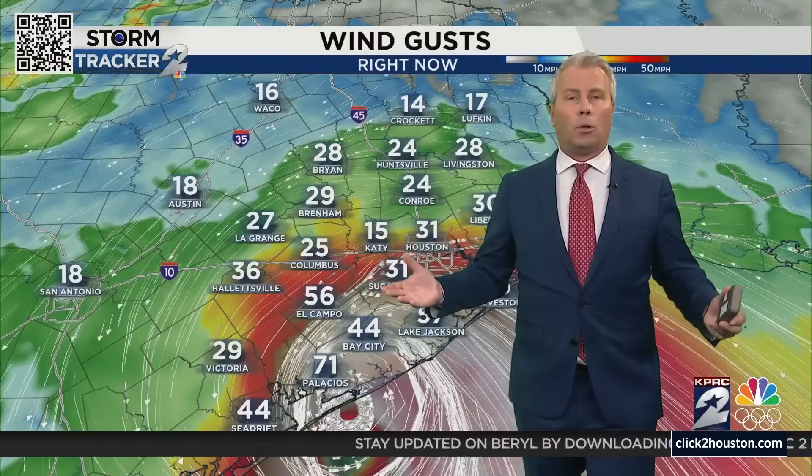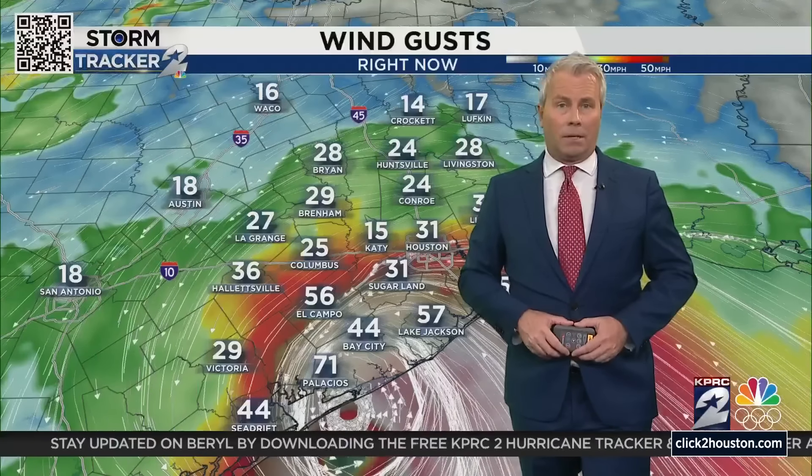Wind gusts at 57 miles per hour in Lake Jackson and 71 right there in Palacios — you can see where the center of the storm is coming onshore, and that's where a lot of our crews have been getting blasted for the last couple of hours. Sending it back over to Sophia and Amy — we've got people spread all over and we're going to take care to show you eyes on the ground of what's happening throughout the rest of the morning.